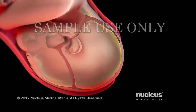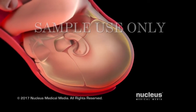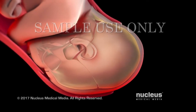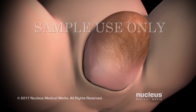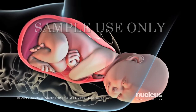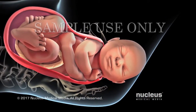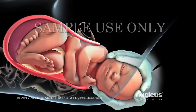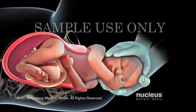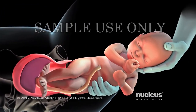As your baby's head passes through the birth canal, it molds into an elongated shape. An elongated head shape will resolve itself within a few days as the skull bones shift back into place. After your baby's head exits the birth canal, his or her head and shoulders will rotate to help the shoulders pass through the birth canal. Your baby's shoulders are delivered one after the other in order to fit through your pelvis. Once the shoulders emerge, the rest of your baby slides out easily.